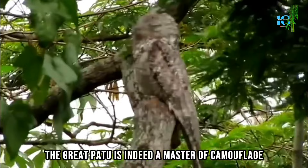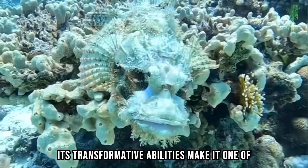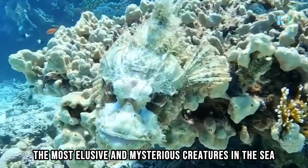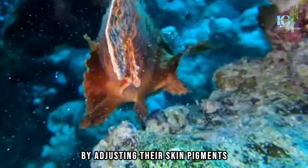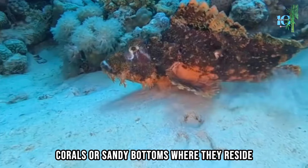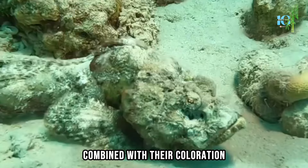Number 5. Let's dive into the depths of the ocean, where an extraordinary creature lurks. Its transformative abilities make it one of the most elusive and mysterious creatures in the sea. Scorpion fish have a remarkable ability to change their coloration to match their environment. They typically have mottled patterns and a variety of colors. By adjusting their skin pigments, they can blend in with the rocks, corals, or sandy bottoms where they reside. They also have a rough, bumpy skin texture that helps them resemble the surrounding substrate, breaking up their outline and making them difficult to spot.